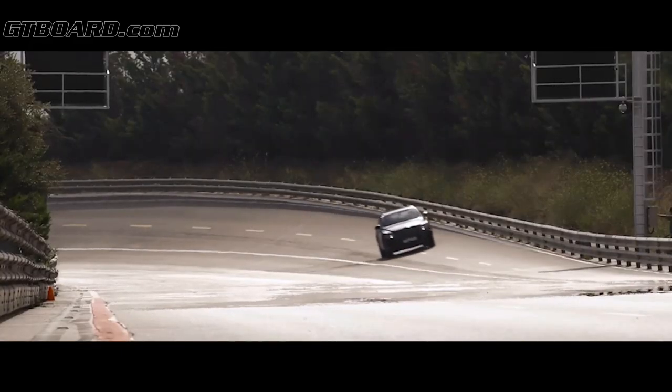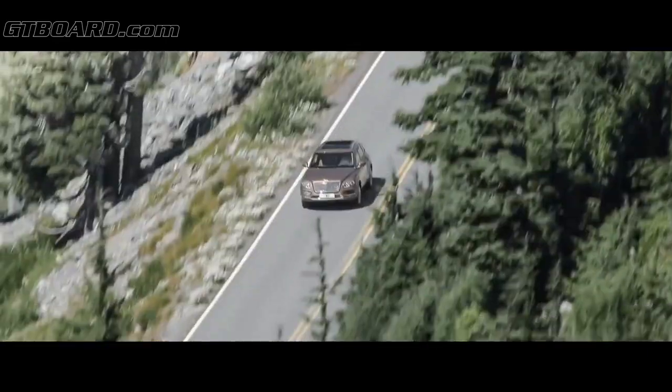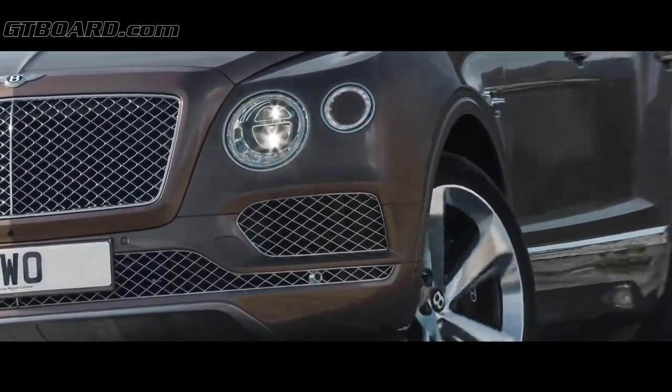By absolutely optimizing every last bit of this engine — both in terms of weight, materials, and the performance of the individual parts — everything has been done to create a completely optimized driving experience. Everybody who's driven the car so far has come up with a huge smile on their face. It really raises the bar for SUVs, both in terms of luxury and in terms of performance.